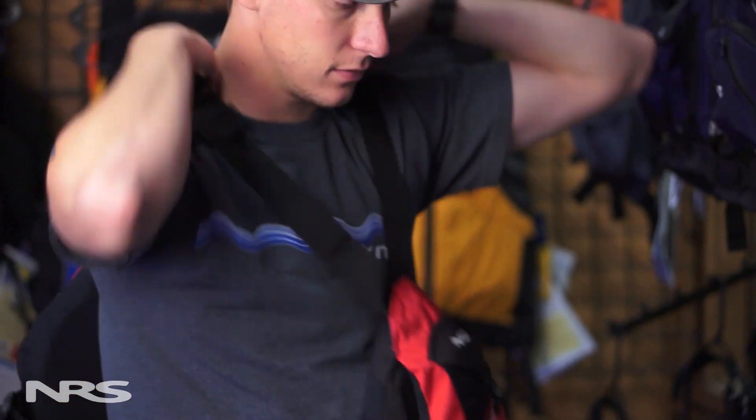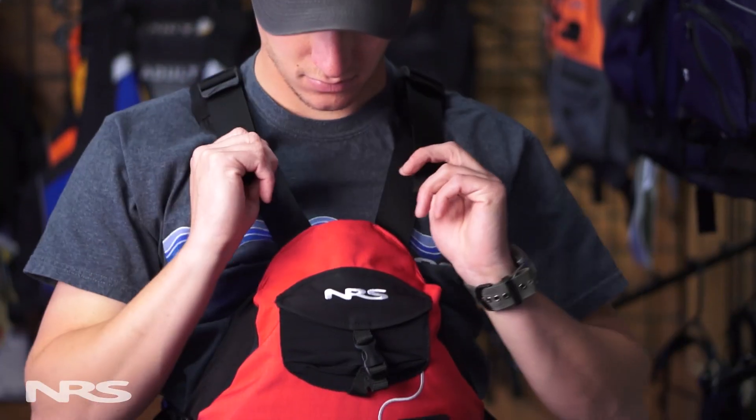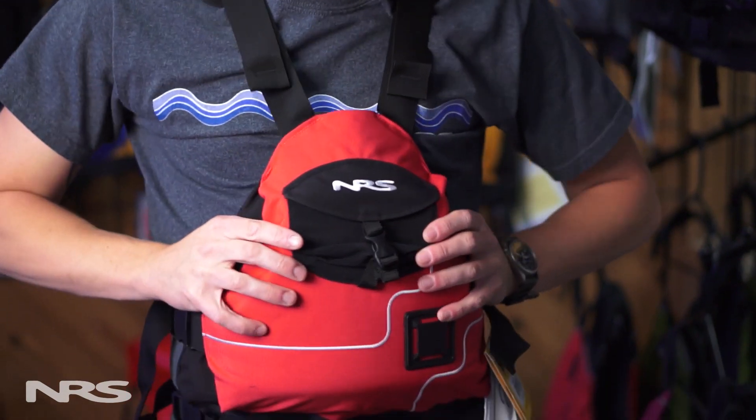No matter what type of activity you might be doing, the most important factor to consider when choosing a life jacket is that it fits comfortably for long periods of time. So take the time when choosing a PFD and make sure you're happy with it and that it fits comfortably. If you have any more questions, feel free to give us a call or consult our online resources at nrsweb.com.